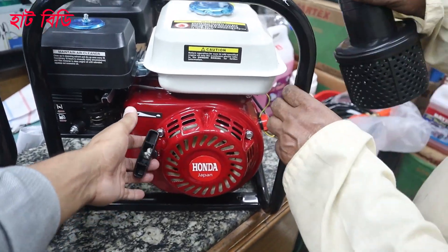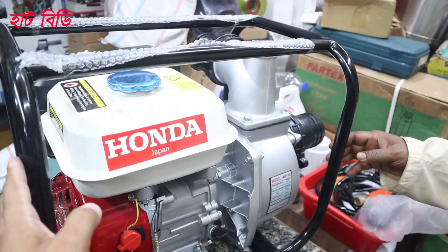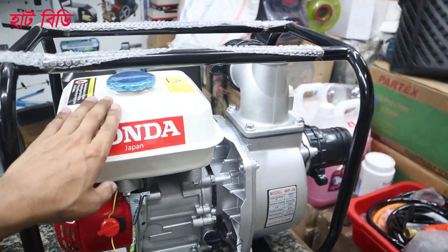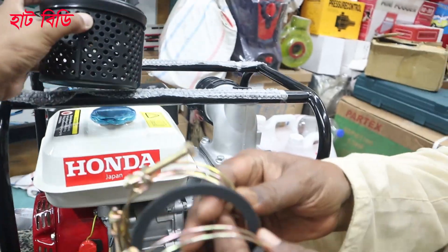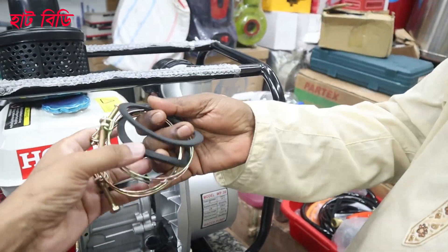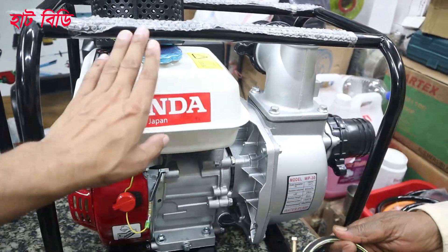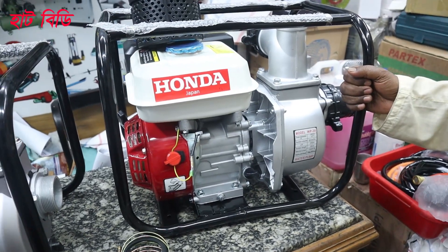We need a machine to start this. We need a petrol pump collection — we need a 3-inch delivery or we need a filter. The first few accessories are given to us. We have seen a big one.